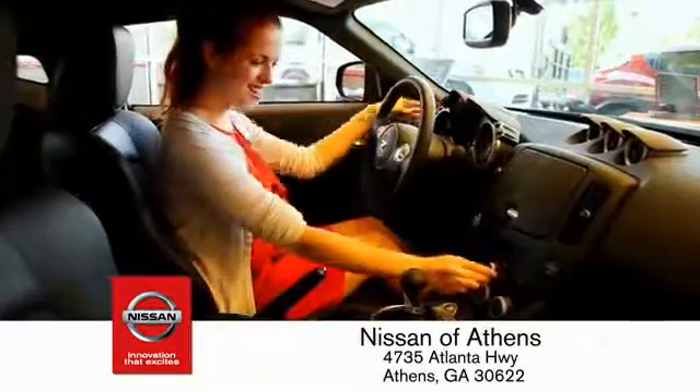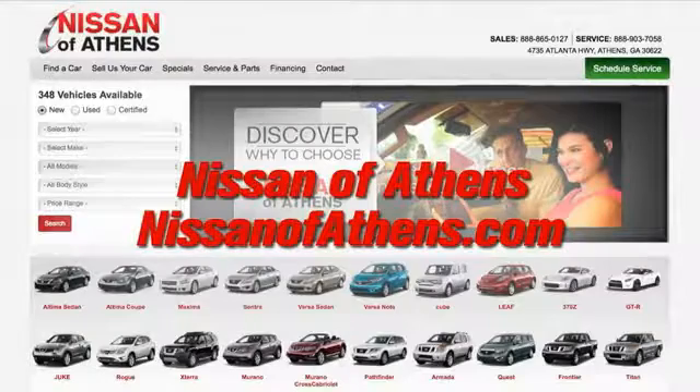There's an easy way to satisfy your financing needs — no easier way to buy a car than to shop at Nissan of Athens.